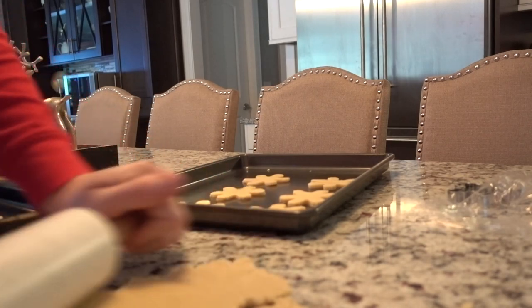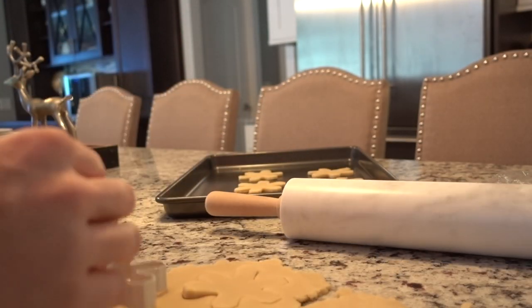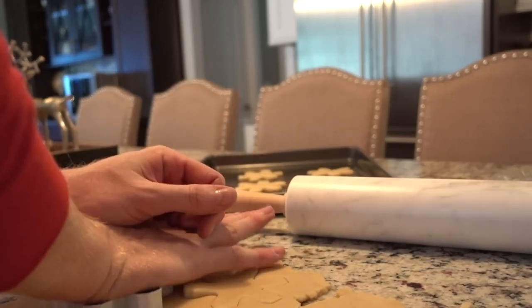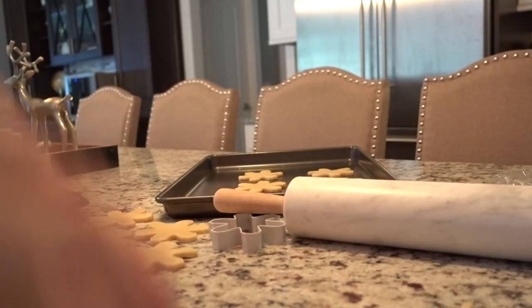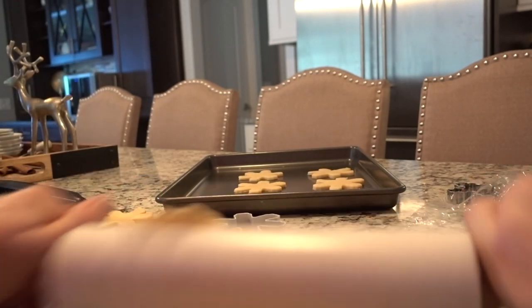Good morning, everybody. I am just rolling out our sugar cookie dough so we could do some decorating today. I will tell you, I am not a cookie decorator. I'm just getting them all cut out. The oven is preheating to 325. When you take this dough out of the fridge, you're going to be concerned that it is too stiff because you've chilled it — but as you roll it out, it becomes so easy to work with.